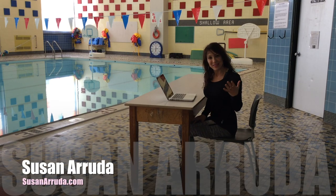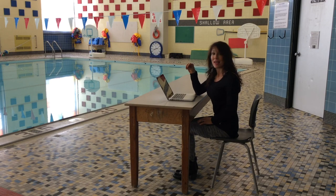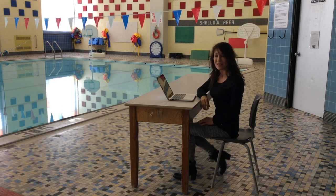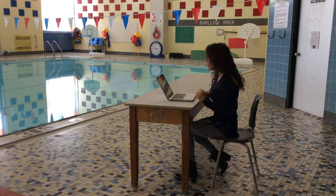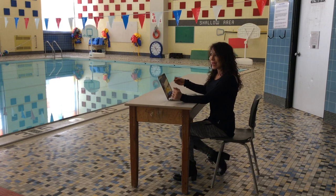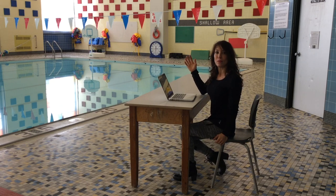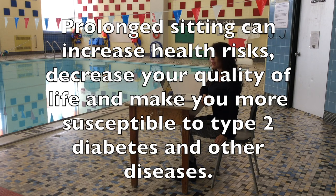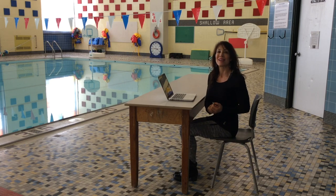Hi, I'm Susan Arruda. Thank you for joining me on this seated posture segment. If you have a job that requires you to sit all day, you are definitely going to want to put these exercises and stretches into practice so that you can save your back and keep your posture in proper line. Sitting is now known as the new smoking. Prolonged sitting for too many hours can wreak havoc on your health, especially on your lower back. It can cause tight muscles and tension headaches if you don't assume good posture. So I'm going to take you through some exercises to help you.